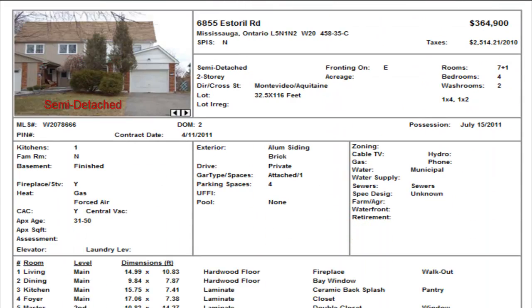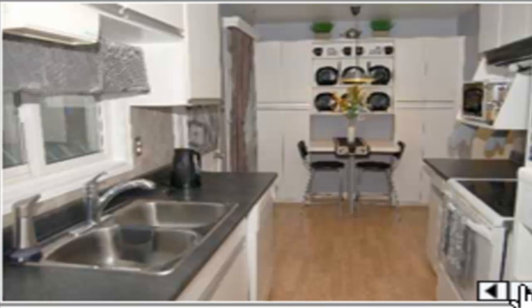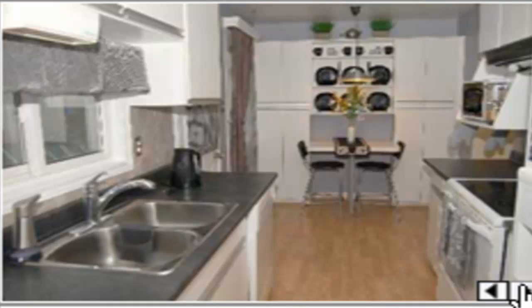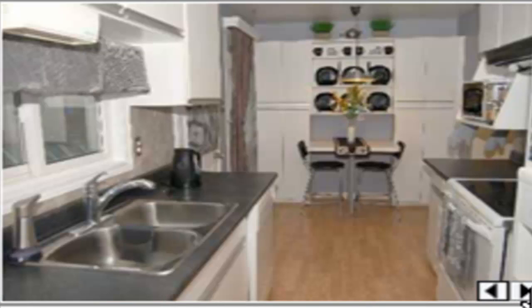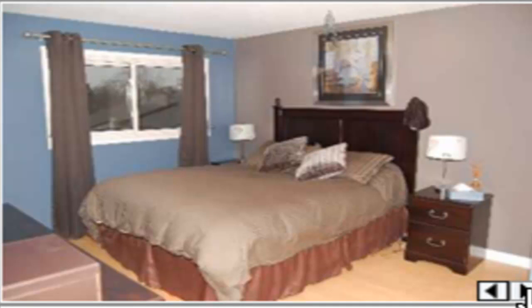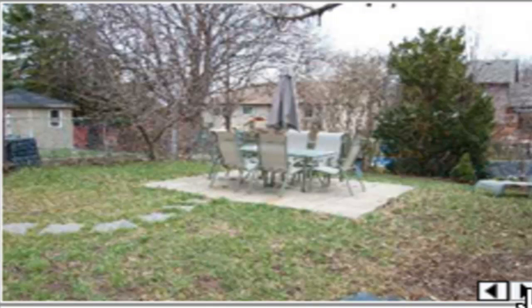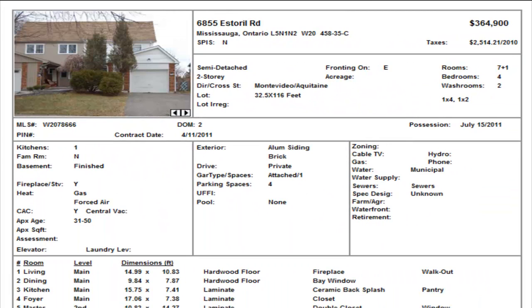On Estoril, we have a detached in the Montevideo/Aquitaine area, four bedrooms, one and a half washrooms, $364,900. Take note of the possession date: July 15th. They have hardwood floors on the main level and laminate in the kitchen. There are some strong colors, but if you look past that you can see the kitchen is nice and open with some upgrades. $364,900 on Estoril — fair price. You do get quite a bit of backyard, which is what's attractive about that area.